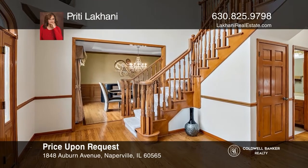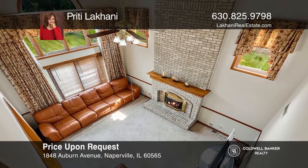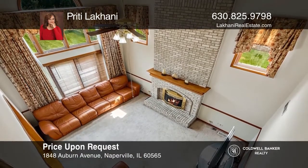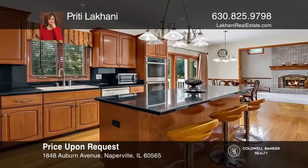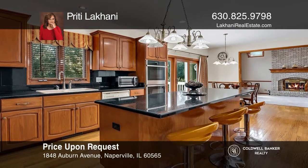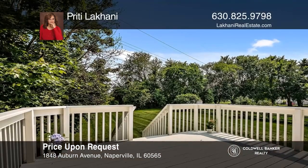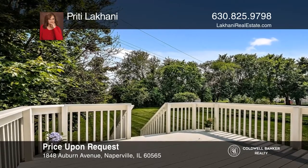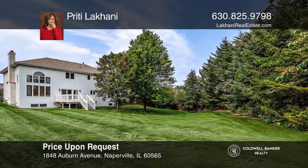You'll fall in love with this spectacular five-bedroom, five-bath home in Naperville in the 203 school district. The property is surrounded by parks and lakes. As you enter, you are welcomed by a dramatic two-story foyer leading into a designer-decorated dining room, living room, and two-story family room. You'll enjoy the huge gourmet kitchen and breakfast area that opens to a deck and a huge private backyard. Relax in the huge master ensuite. Call Priti Lakhani to schedule a tour today.